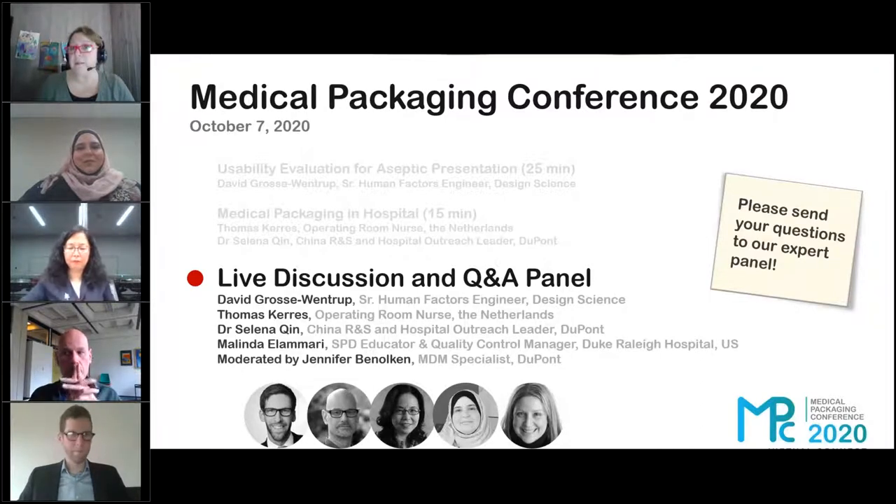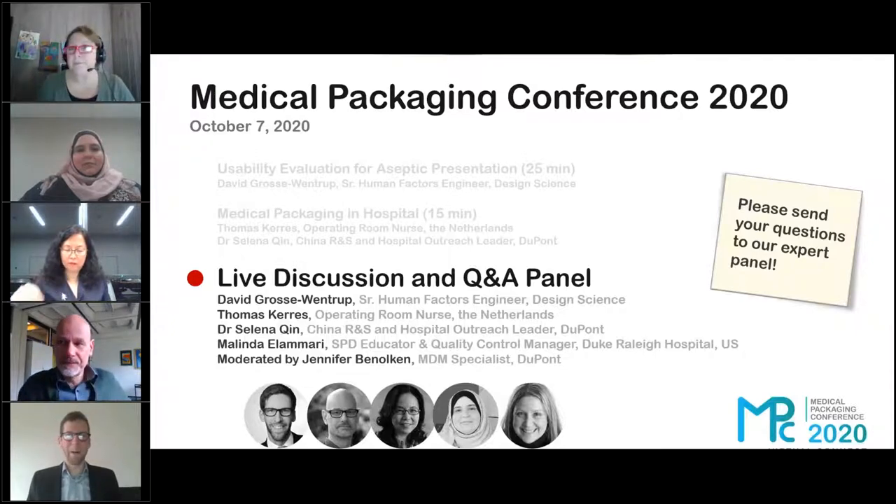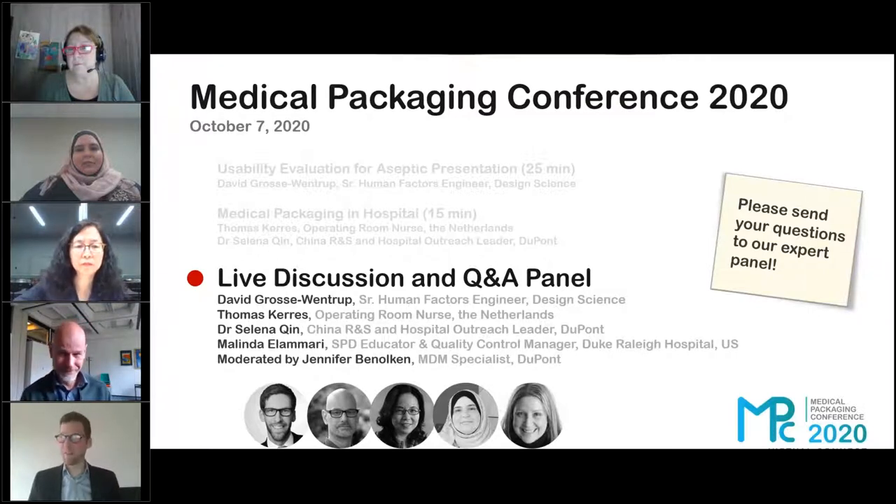David, what are your thoughts on what the three of them have just shared from a usability perspective? All those instances were very interesting and it just again shows what we see a lot during the studies. No matter how imaginative and creative you are ahead of your study, you can never imagine all of the things that would actually happen.